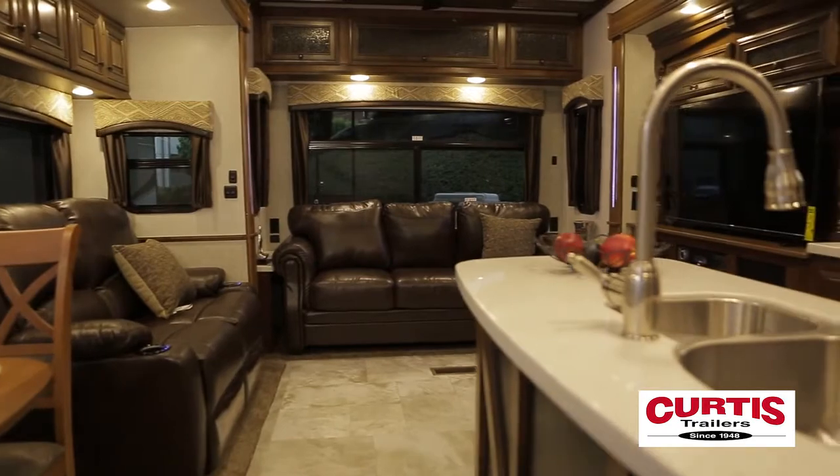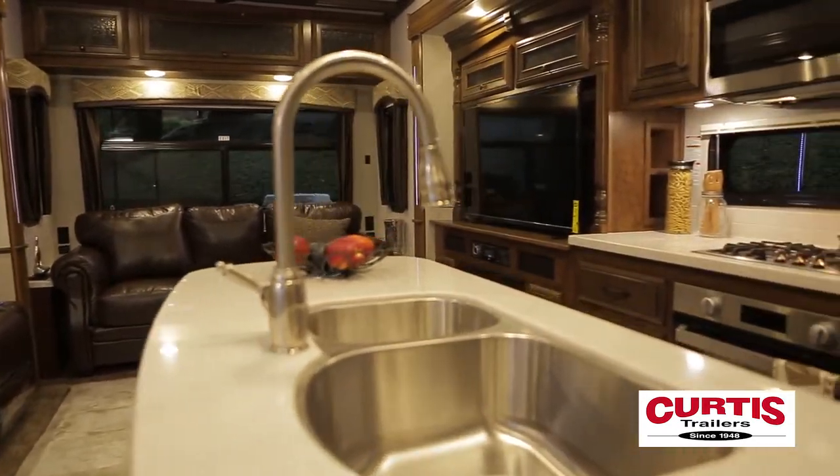Inside the Bighorn, your family will surely be impressed with handcrafted cabinetry, custom fascia, and recessed LED lighting.